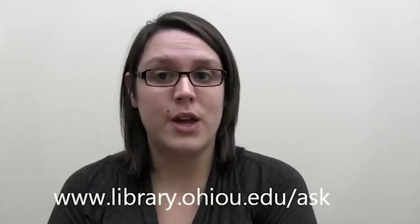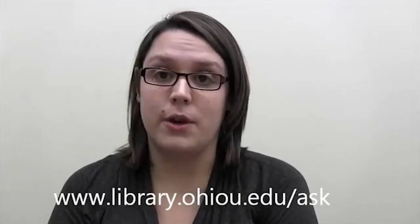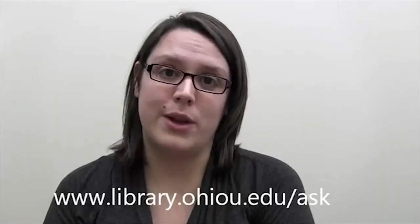I hope this video was helpful and that now you know how to find books in Search Ohio. If you have any questions about finding books in Search Ohio or finding any other information, be sure to visit the Ask a Librarian website and let us know how we can help.